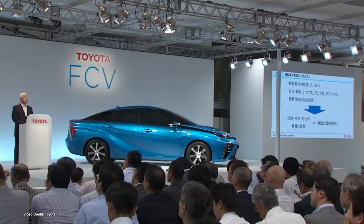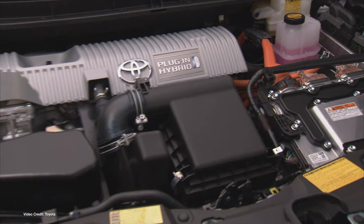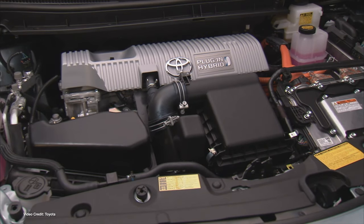This week, Toyota's green credentials took a beating when Influence Map, a company that examines how businesses and financial institutions are affecting climate change and climate policy, ranked Toyota tenth on its list of the ten most negatively influential companies on climate policy. Toyota was joined by fellow Japanese company Nippon Steel, but with the exception of BASF and Gazprom, every other company on the list was a U.S. energy firm. Yes, it's depressing.